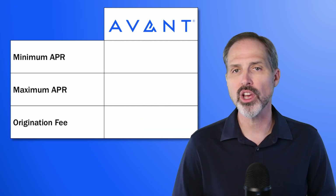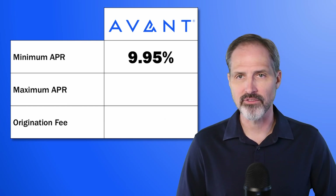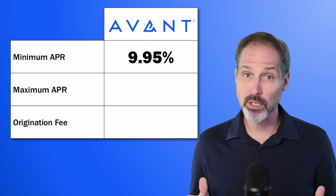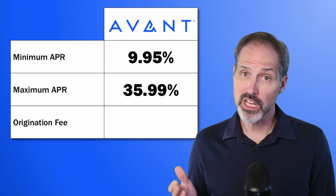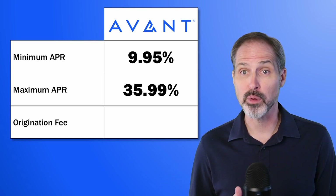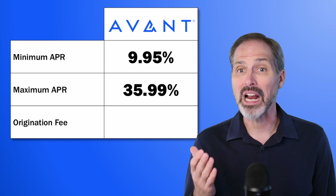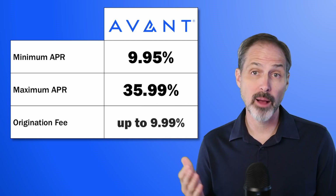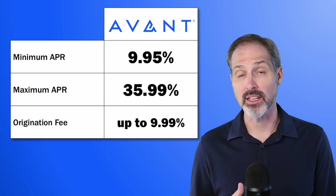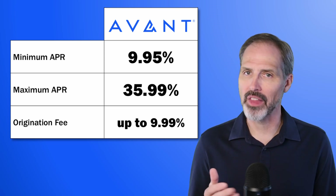Now let's look at the APRs of Avant's loans. Their minimum APR is 9.95% and their maximum APR is 35.99%. 36% is a pretty standard APR ceiling and this is a pretty standard range, so it's not clear what kind of loan you could get. Avant charges an origination fee up to 9.99%. Any origination fee above 6% is getting to be on the high side.